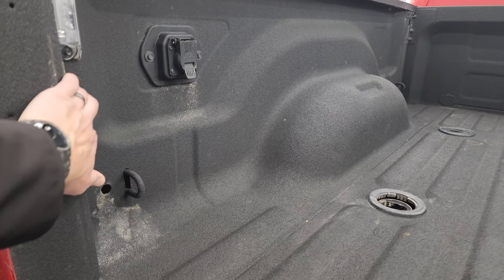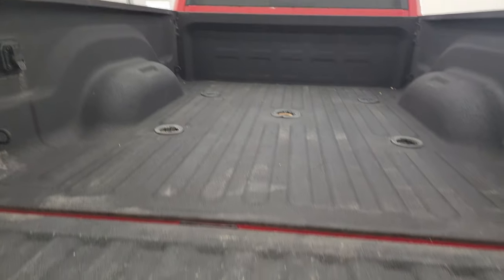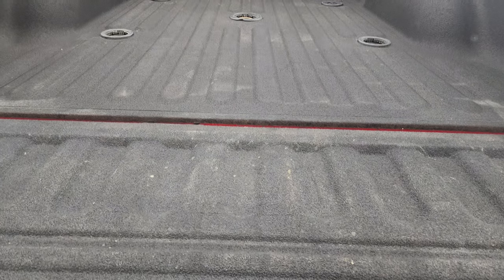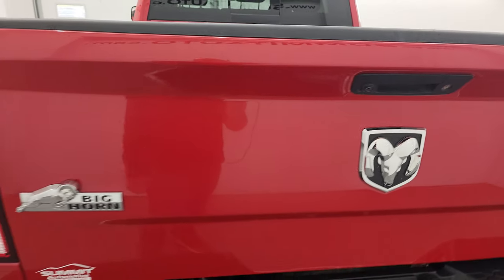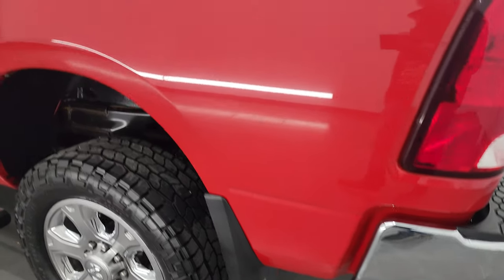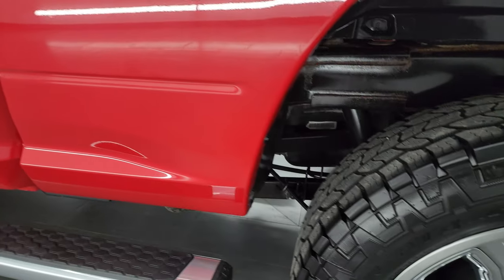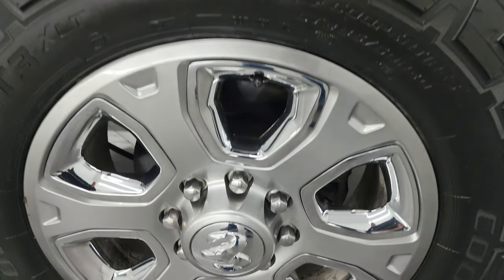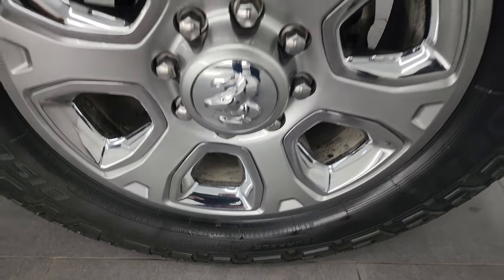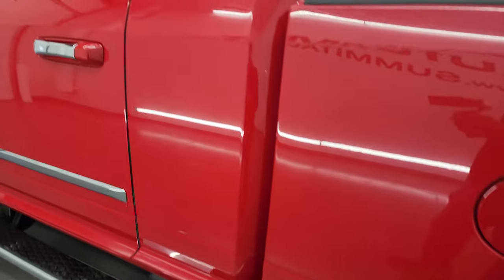Seven-pin wiring in the bed. You also get LED bed lights back here — turn those on and that spray-in bed liner goes onto the tailgate. The tailgate shuts nice and solidly. As you go down the driver's side it's just as clean as the passenger side — no major dents. The back wheel is in nice shape as well.